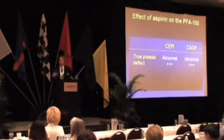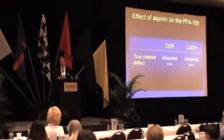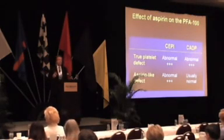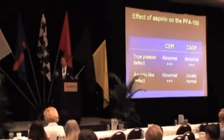If it's a true platelet defect — whether it's a congenital one like Glanzmann's thrombasthenia or Bernard-Soulier syndrome — you're going to see prolongations in both cartridges. But in the presence of aspirin, typically what you see is a prolonged epinephrine and a normal ADP. One caveat: if you get a patient with a storage pool disease — in Florida we have patients with Hermansky-Pudlak syndrome, the commonest single gene defect in Puerto Rico — these typically present looking like aspirin, with a long closure time in epinephrine and normal ADP, so you have to be careful in just ascribing this effect to aspirin alone.